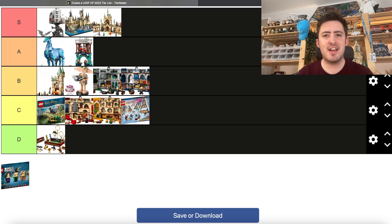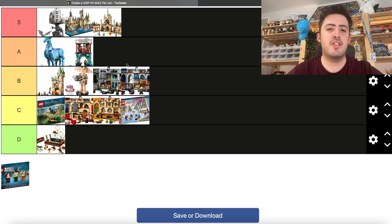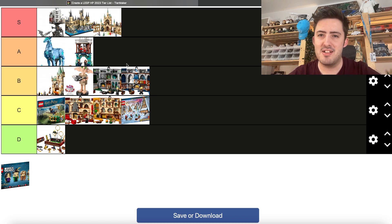That was this video — I hope you guys enjoyed it. I'll leave a link to make this tier list in the description down below. Let me know in the comments where you agree or disagree, because there are some controversial sets like Dobby, and I'm really interested to see where you guys place the Expecto Patronum set. I think a lot of people will be disappointed with my Second Task placement not being S tier, but I have my reasons. I'll see you guys tomorrow for another LEGO Harry Potter video.